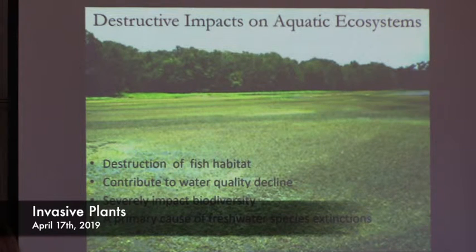There are pretty destructive impacts on aquatic ecosystems from these plants. This picture from Florida shows an infestation — that's not a field, that is all water under there. There's destruction of fish habitat. In early stages of an infestation, sometimes fish can grow quite large because there's more hunting grounds and more places to hide from predators. However, as the infestation grows, there becomes less area and fish size actually decreases because there's not enough room. It contributes to water quality decline, and there's obviously a severe impact to biodiversity. Invasive plants are also a primary cause of freshwater species extinctions.